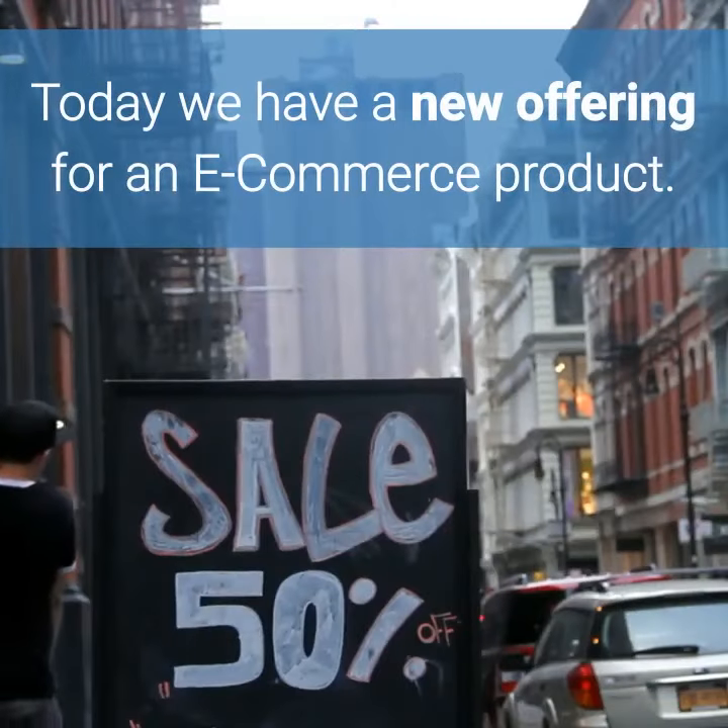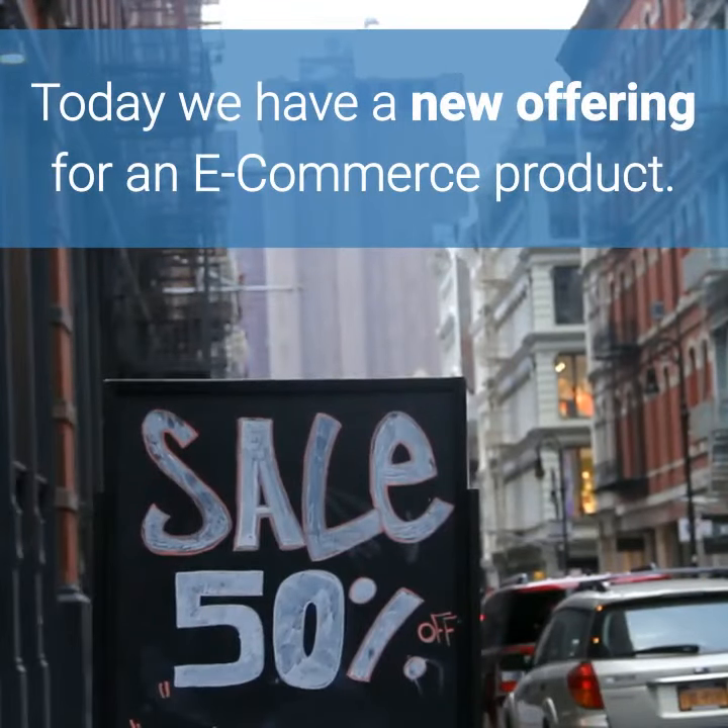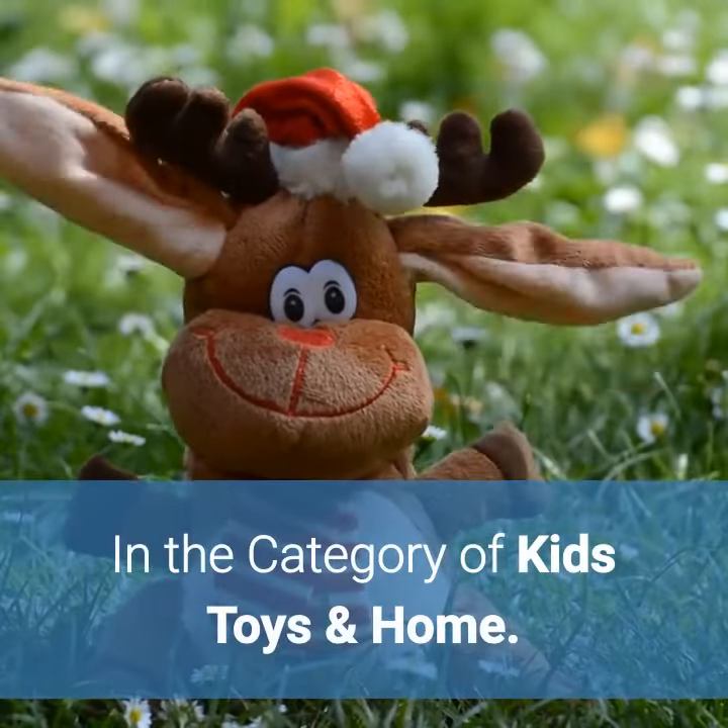Thanks for stopping by. Today we have a new offering for an e-commerce product in the category of kids toys and home.